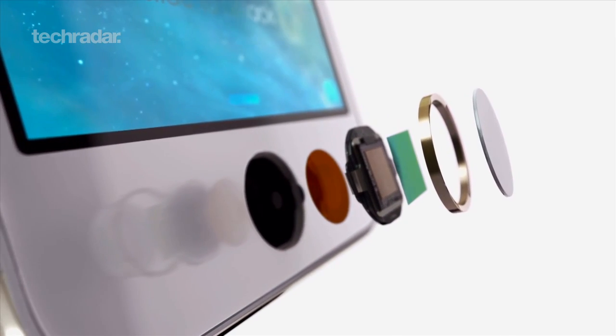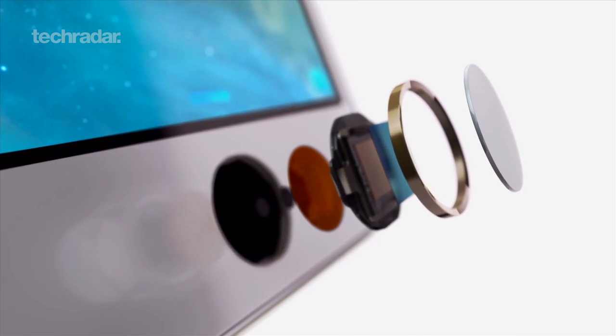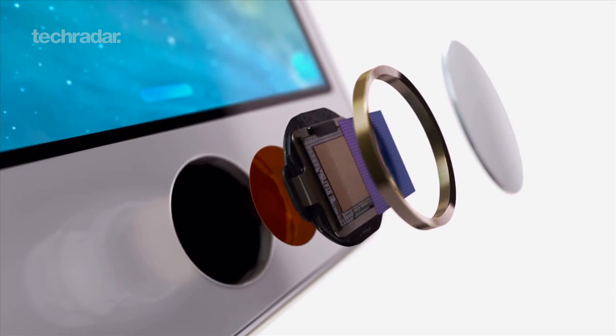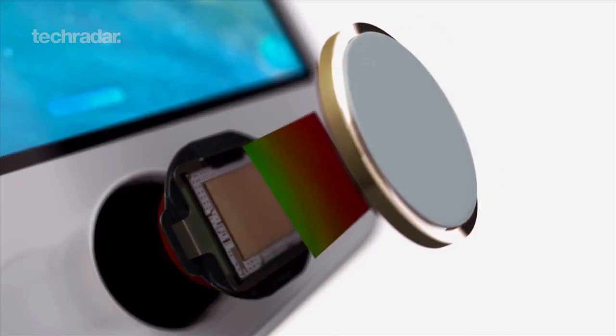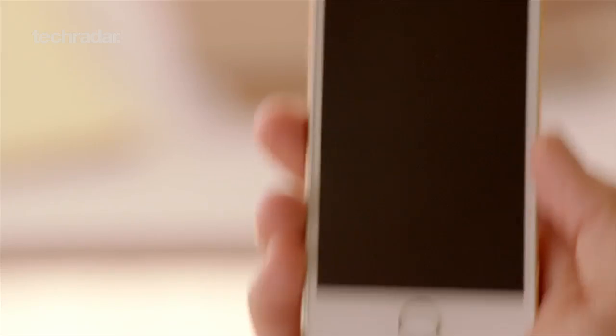Touch ID is a fingerprint sensor that sits under the iPhone 5s's new home button. The button itself was made from laser-cut sapphire crystal and surrounded by a steel detection ring that can sense whether you're trying to log in or just launch Siri instead.